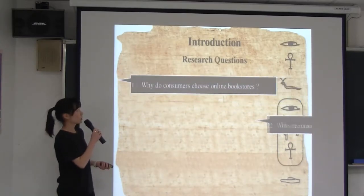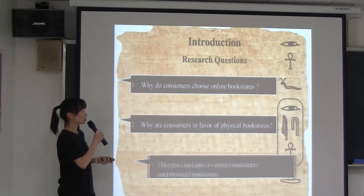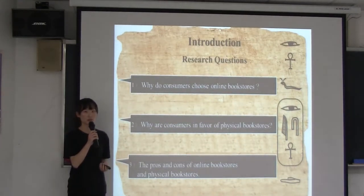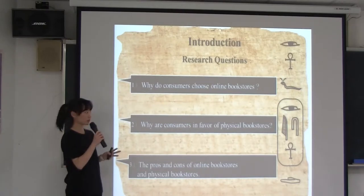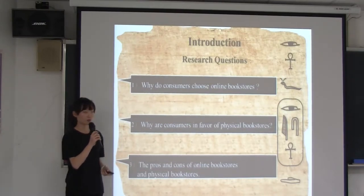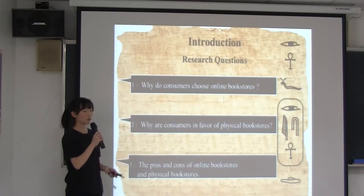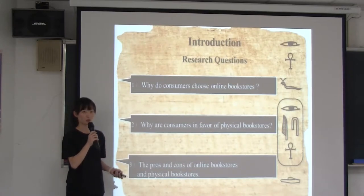Next, I am going to talk about research questions. Nowadays, people who like reading can not only buy books in physical bookstores, but also visit online bookstores on the internet. So we list three research questions. First, why do consumers choose online bookstores? Second, why are consumers in favor of physical bookstores? Third, the pros and cons of online bookstores and physical bookstores.